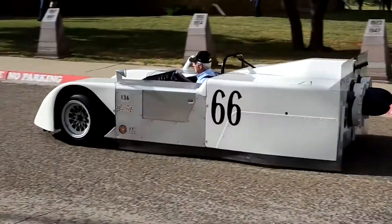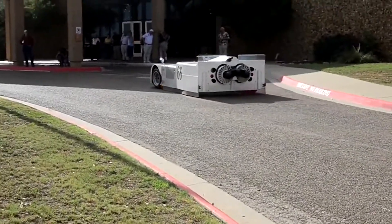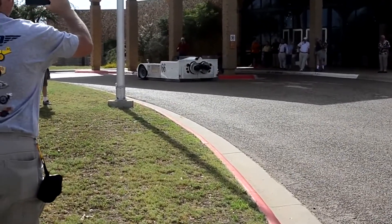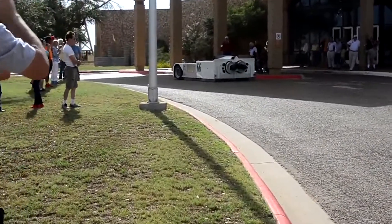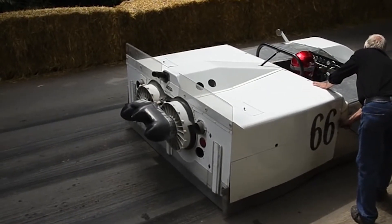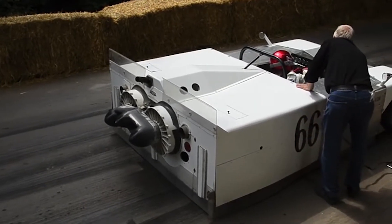This is the Chaparral 2J, and it was a race car that was just way too ahead of its time. The 2J was powered by a ZL1 427, which produced 650 horsepower — that's a lot, and this car raced in 1970. The engine was paired with a semi-automatic three-speed gearbox.